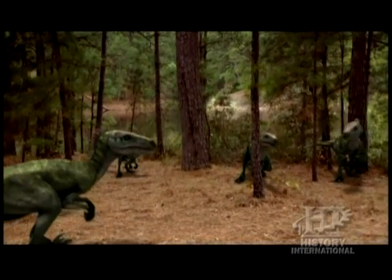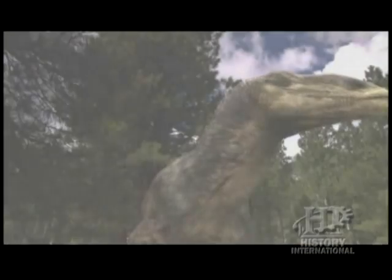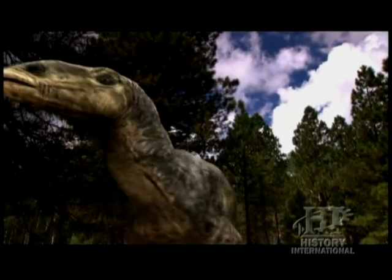Their smaller size meant that these dinosaurs had to be cautious when taking on bigger prey. Having a delicate skeleton almost requires that these animals, in a sense, be careful.